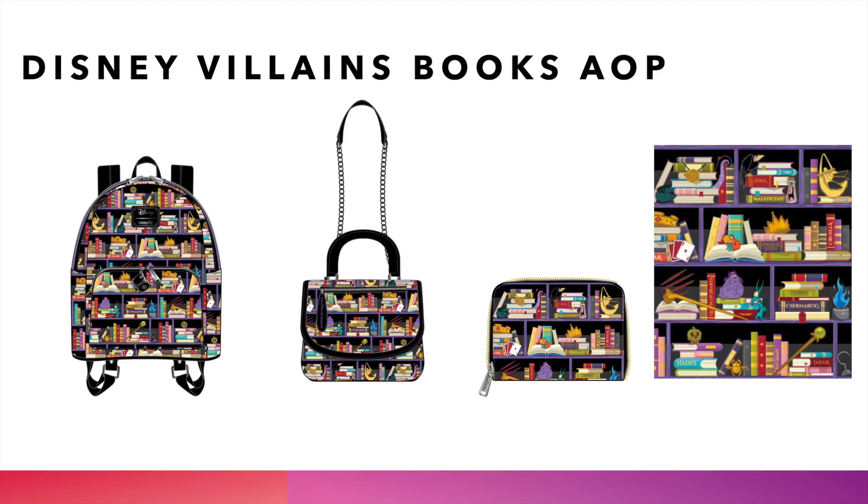Next we have the Disney Villains Books all-over print. Two months ago we had the Princess Books; this time it's the Villains Books to complete that collection. The book titles feature Chernabog, Jafar, Hades, and Maleficent. We're carrying the backpack, the beautiful crossbody, and the wallet. For all the villains fans — and they come strong every month — grab your staff, grab your poison apple, and head over to thelionjumper.com.